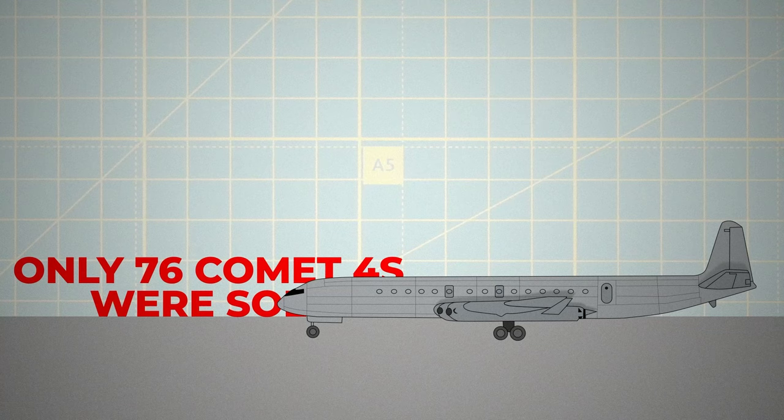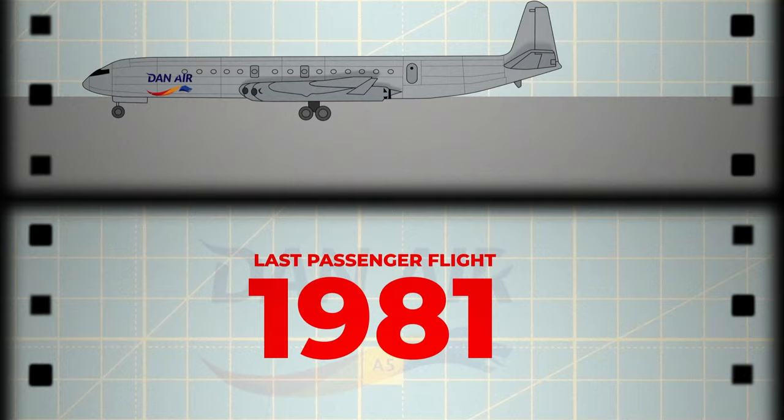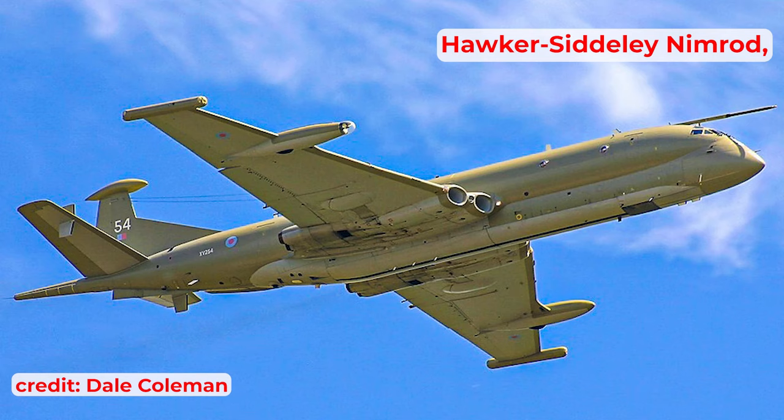By the 1970s, British airline Dan-Air was the last to operate the Comet, with its final passenger flight in 1981. However, the Comet's military derivative, the Hawker Siddeley Nimrod, remained in service until 2011.